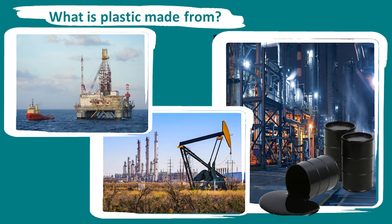It's then sent to petrochemical plants and refineries where it's processed. Chemicals are added to create different types of plastics which have different properties.